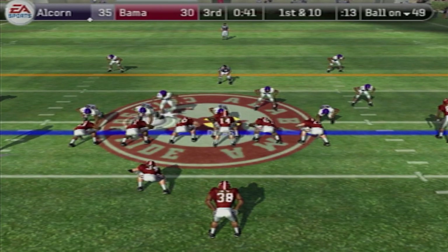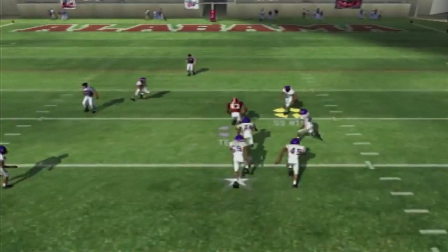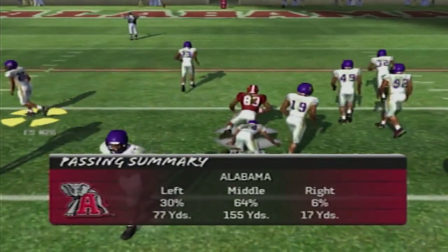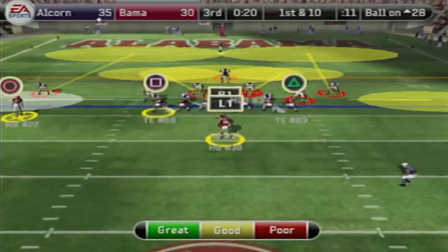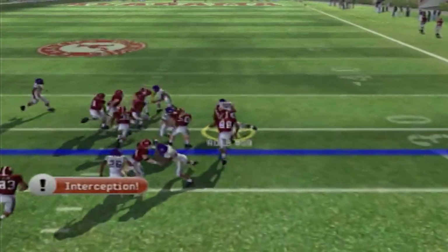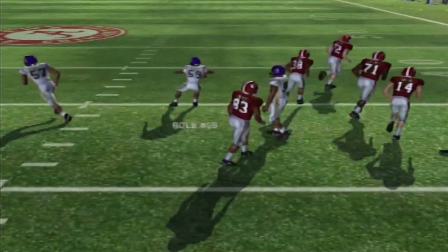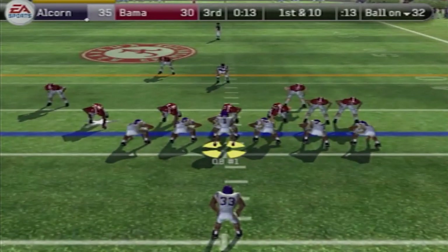First and 10 for Alabama — got to get a stop. Parker Wilson looking to throw, finding a wide open man in the middle — that's the tight end for a first down. I don't know what my defense is doing in the secondary. First and 10, ball at the 28 — fake handoff to Glenn Coffey, throw — and the next pass is intercepted! This defense came to play. That's the right outside linebacker, the highest rated defender on the Alcorn State Braves.